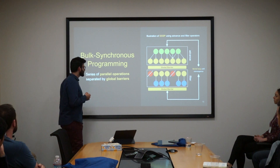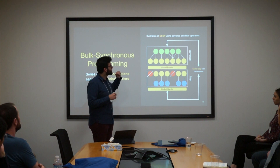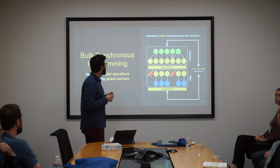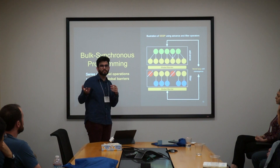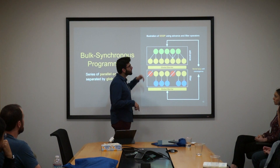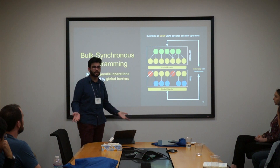You do that using the bulk synchronous programming model, which includes two things: the parallel operators I talked about, and global barriers in between them. An example would be single-source shortest path — an algorithm many people care about, how to get from one point to another in the fastest way possible. You do an advance operator where you have an input frontier of all the nodes you care about, visit the neighbors, figure out the distances from your source to the destination, and then filter the ones you don't care about. Then you loop until your algorithm converges or until there's nothing left in the frontier to process.